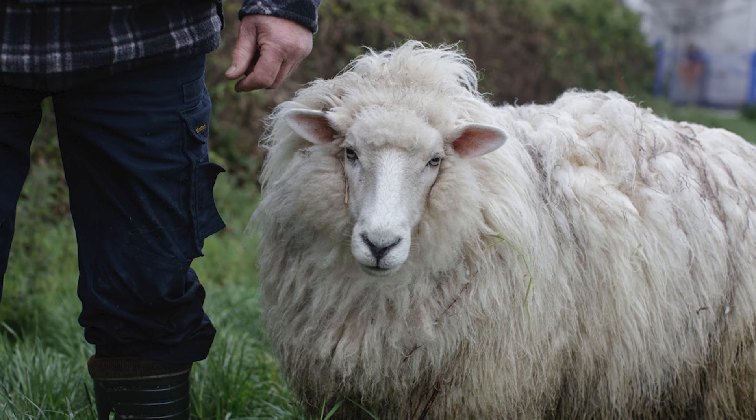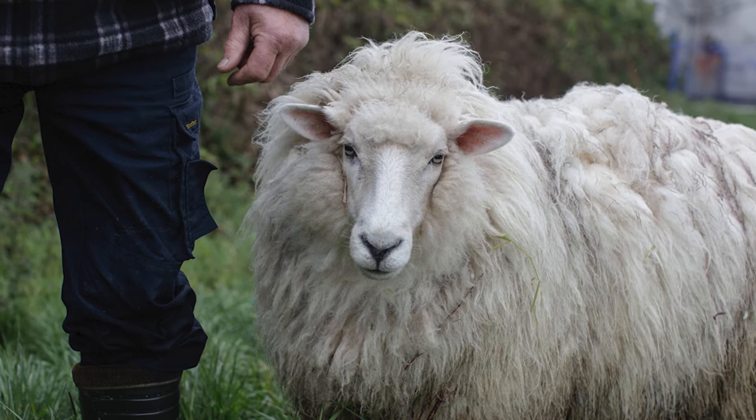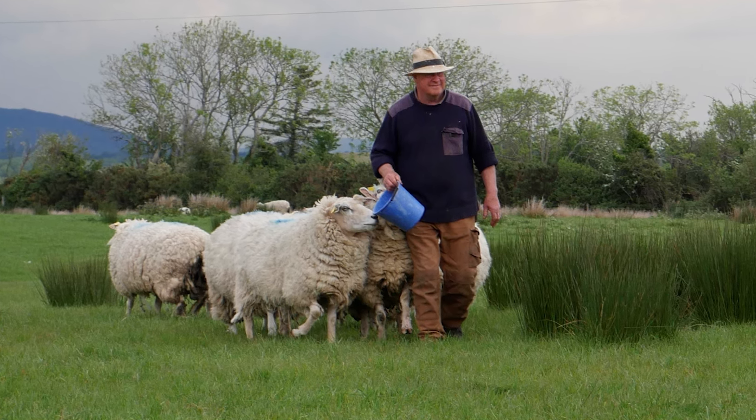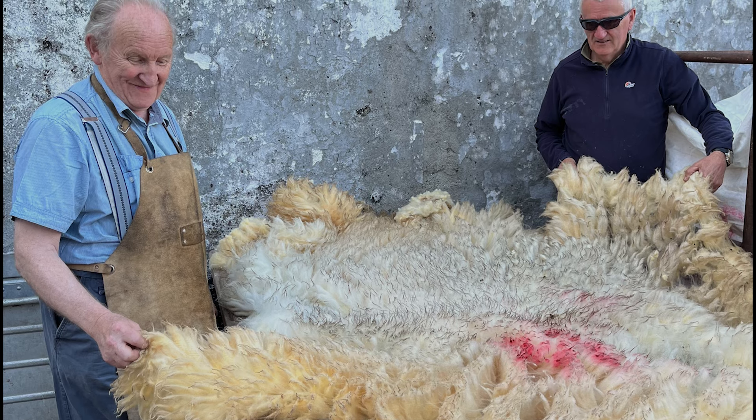Their blankets start with wool from local Galway sheep, the only breed of native Irish sheep. We're working with amazing partner farmers that breed them, and we get to know them all very personally — visiting their farms, meeting their sheep and collecting the fleece.